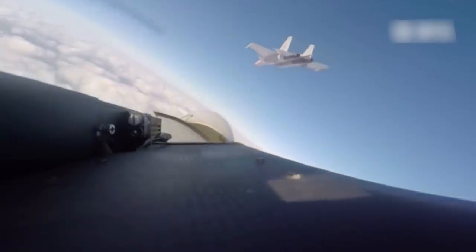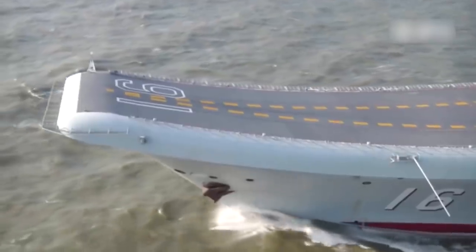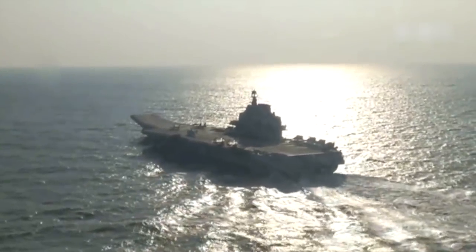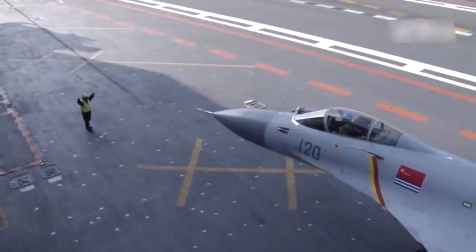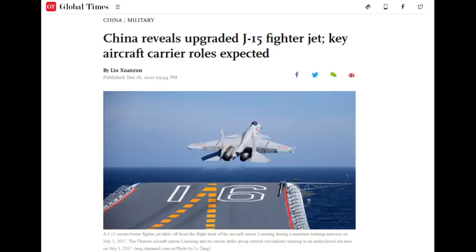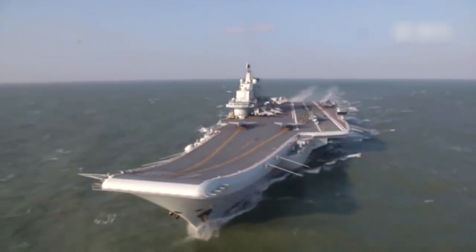The CATOBAR system — catapult-assisted takeoff — is more consistent in terms of the top weight that can be launched. It is less dependent on the speed of the carrier, the position on the carrier from which the aircraft is launched, and the weather conditions, providing far more flexibility to carrier operations. The Chinese Navy has developed a catapult-compatible version of the J-15, which should be able to launch from the Type 003 with a full payload of weapons and fuel consistently. CATOBAR should also be more reliable, reducing the probability of accidents.